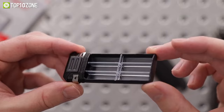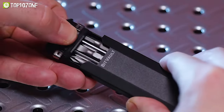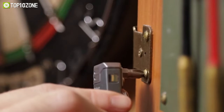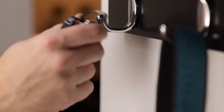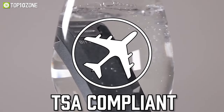This EDC essential carries six hex bits and dividers to organize your small items. It is also designed with dual magnetic hex bit holders, allowing you to use it as a screwdriver or torque wrench. The BitVault comes in two beautifully anodized finishes — stealth black or metallic gray — so you can choose the one that best fits your style and complements the gear you carry.